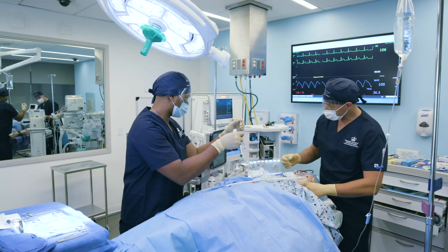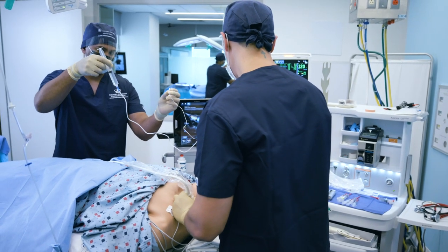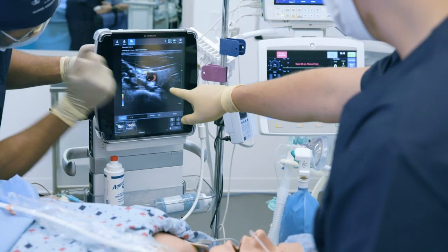every patient scenario can be simulated. From taking care of a patient who's lying in a bed, such as turning a patient, to the actual putting in IVs, drawing blood, giving injections, even suturing.